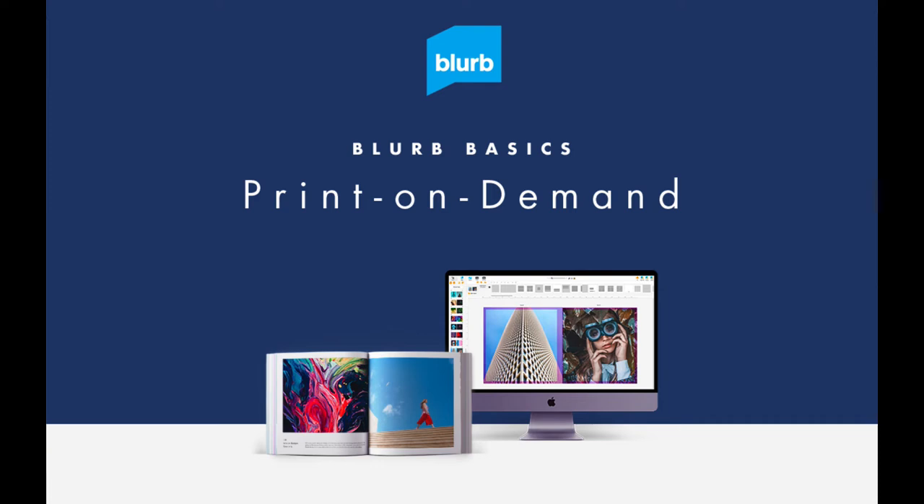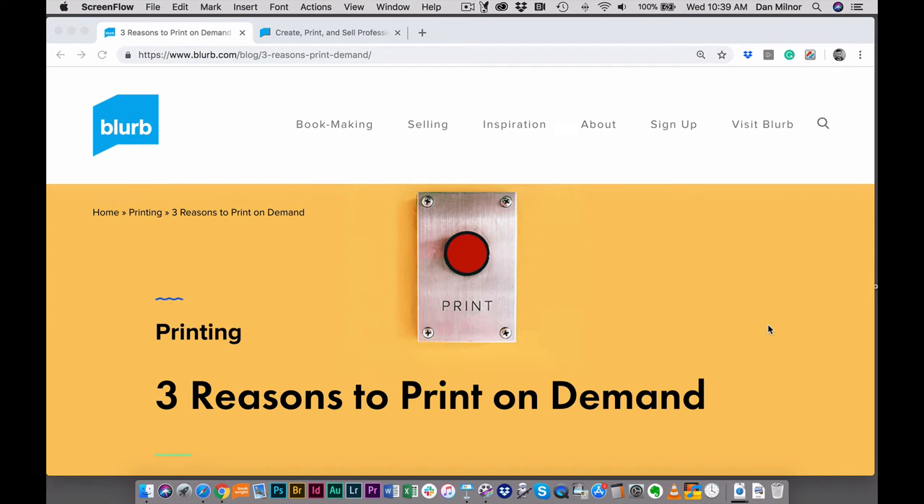Hello, friends and bookmakers. Let's talk a little bit about print-on-demand. What is print-on-demand? So, there are a lot of ways of describing what print-on-demand is, but I am going to use the simplest explanation I can, which is: print-on-demand is the ability to print a single book at a time.